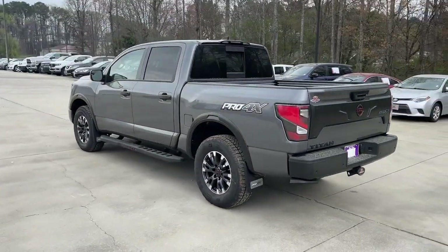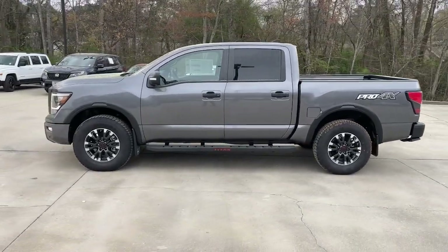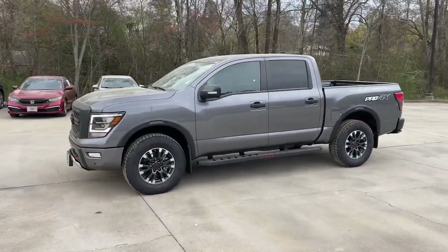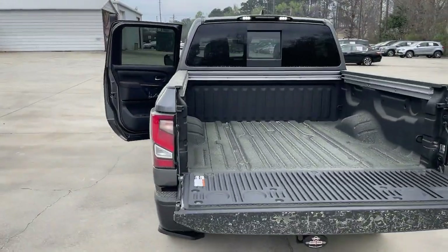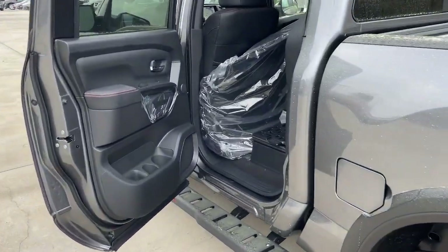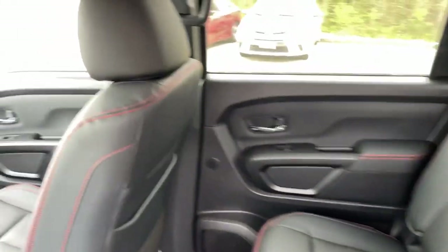These are just some of the great options this vehicle comes with: lane departure warning, navigation system, keyless entry, backup camera, satellite radio, heated mirrors, keyless start, bed liner, fog lamps, adaptive cruise control. You don't have to give up comfort to get capability.